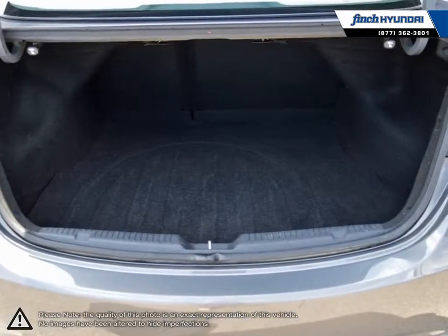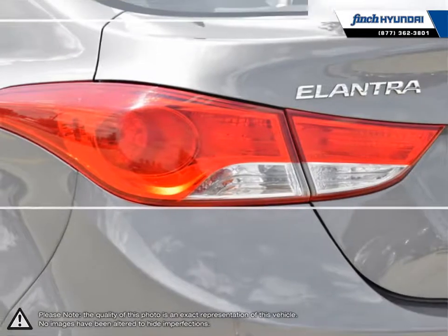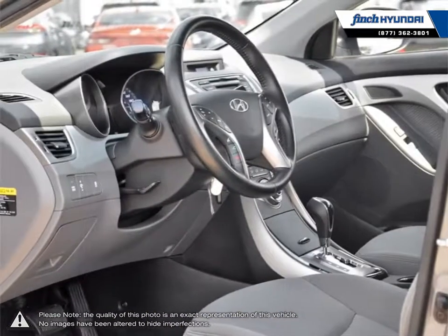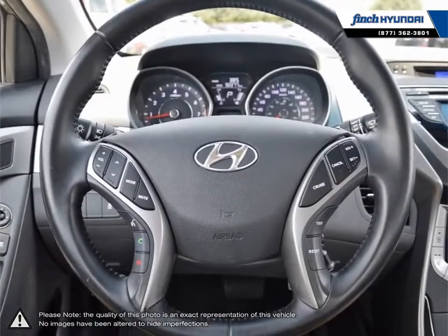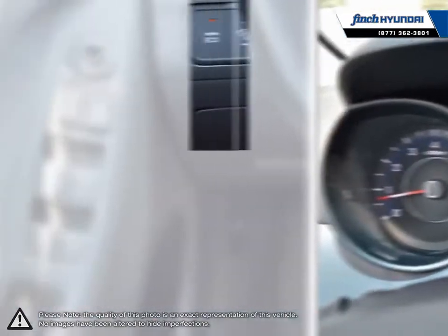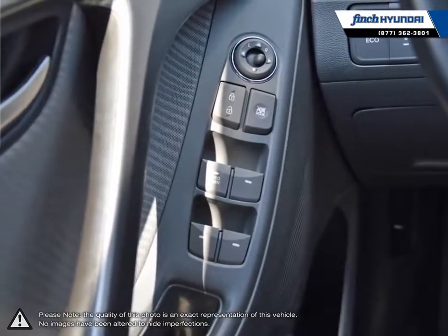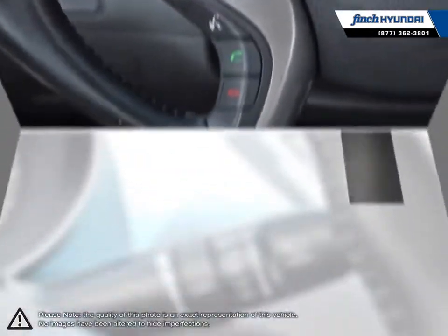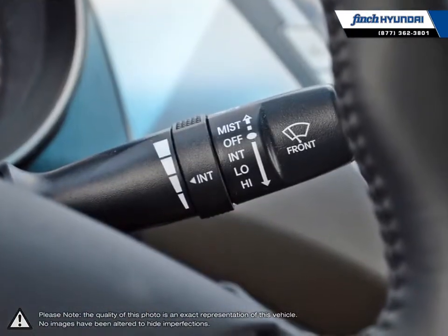Welcome to Finch Hyundai. We are proud to be Southwestern Ontario's largest Hyundai dealer in both sales and service. We love cars, but more importantly we love finding customers that beautiful new ride amongst our 400 new and used quality vehicles. Our used vehicle inventory is hand-picked by our sales managers and only the cleanest and best kept vehicles make the cut. Many of our vehicles were bought from us new and traded in, so we know these cars and their history.